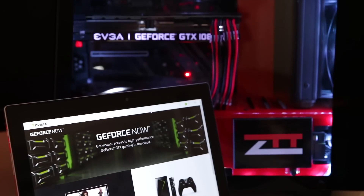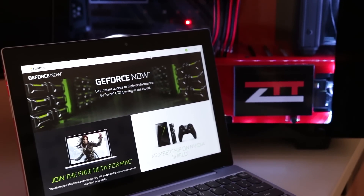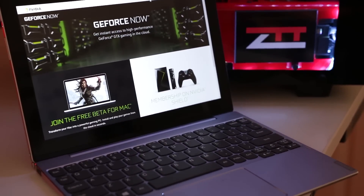I 100% have to give props to Nvidia again on this GeForce Now service. As I said in the first video, I would definitely tell you guys if this service sucked, because I personally don't think I'll ever stop building my own PCs and start streaming in the cloud — but they honestly did a great job.